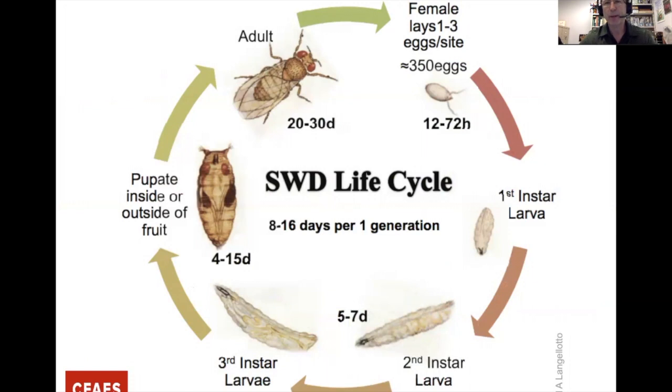The females lay about 350 eggs. Those eggs can hatch in anywhere from 12 to 70 hours, go through three larval stages — also called maggots — then pupate either inside or outside the fruit into the ground. About four to fifteen days later they emerge as adults. When conditions are optimal, that life cycle can turn over about every 10 days, leading to a tremendous number of Spotted Wing per season.